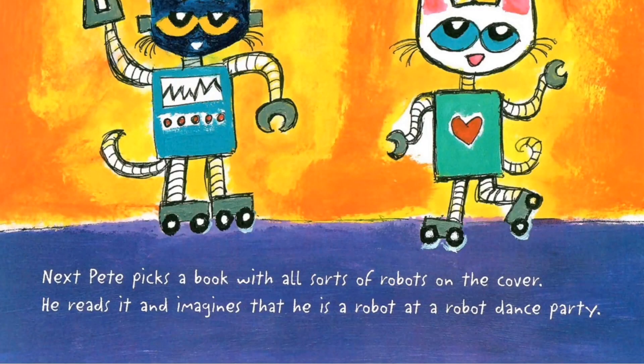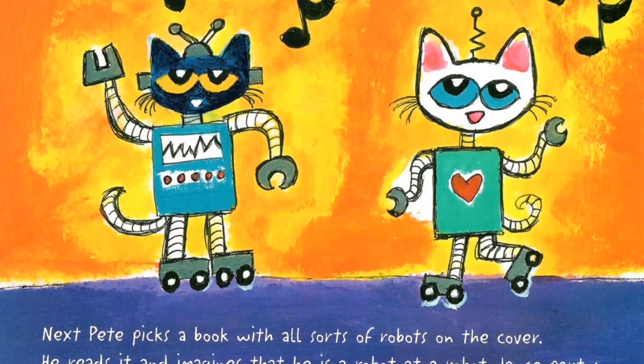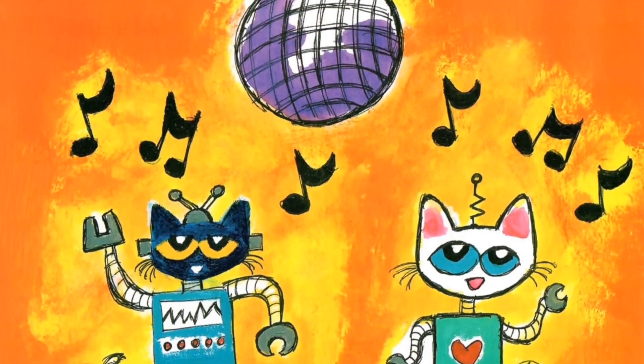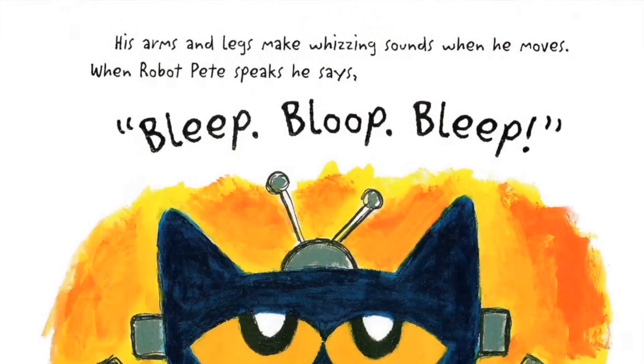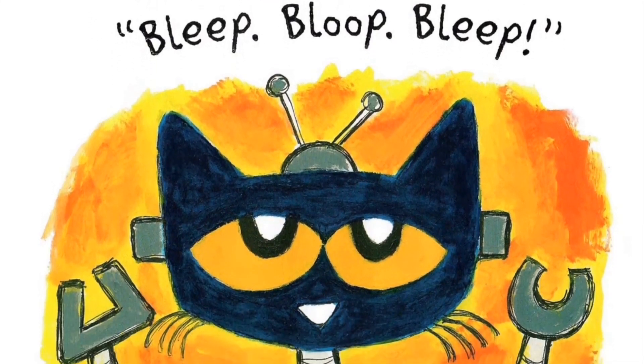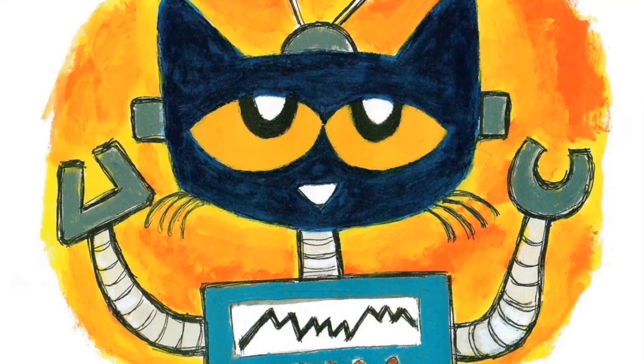Next, Pete picks a book with all sorts of robots on the cover. He reads it and imagines that he is a robot at a robot dance party. His arms and legs make whizzing sounds when he moves. When robot Pete speaks, he says, bleep, bleep, bleep.